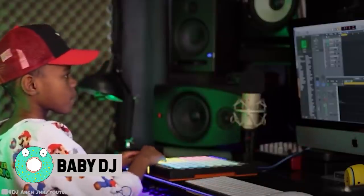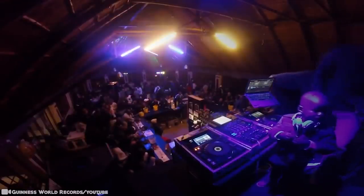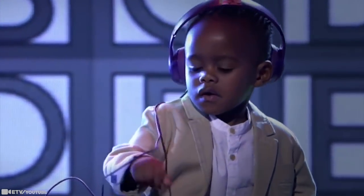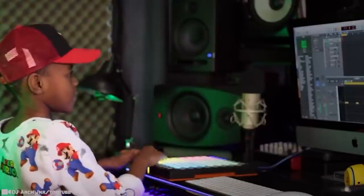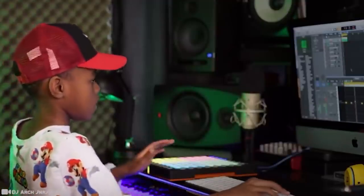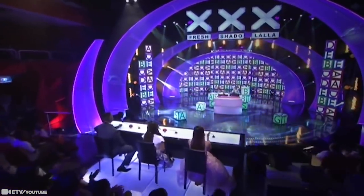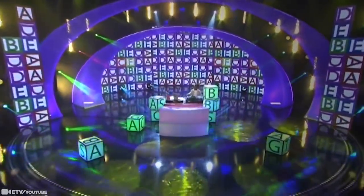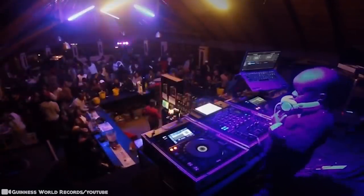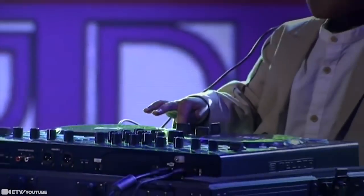Baby DJ: Meet DJ Arch Jr., the youngest DJ in South Africa and probably one of the most talented too. The little man appeared on South Africa's Got Talent to showcase his DJing abilities and absolutely astounded the viewers and the judges with his on-point mixing skills. Before his big stage debut, the kid even got impatient waiting for his turn — 'I want to go on the stage,' he told his dad. The three-year-old started DJing aged one on an app his dad downloaded, and now he's earning himself golden buzzers from a famous radio presenter on the judging panel.